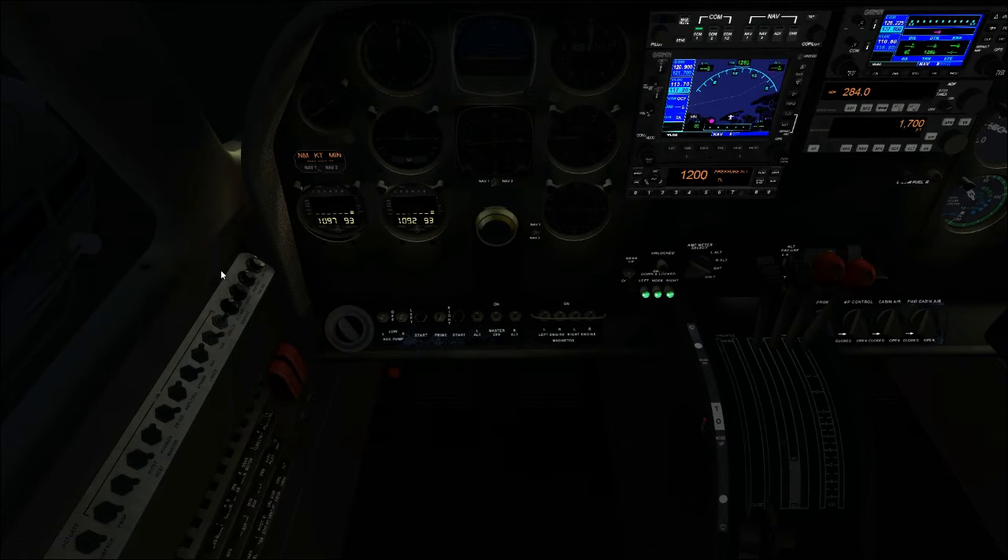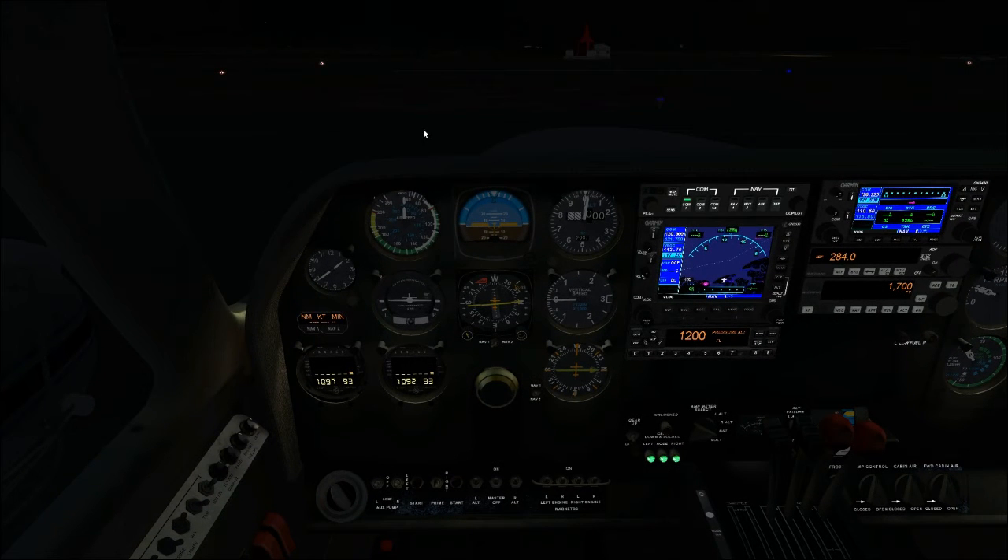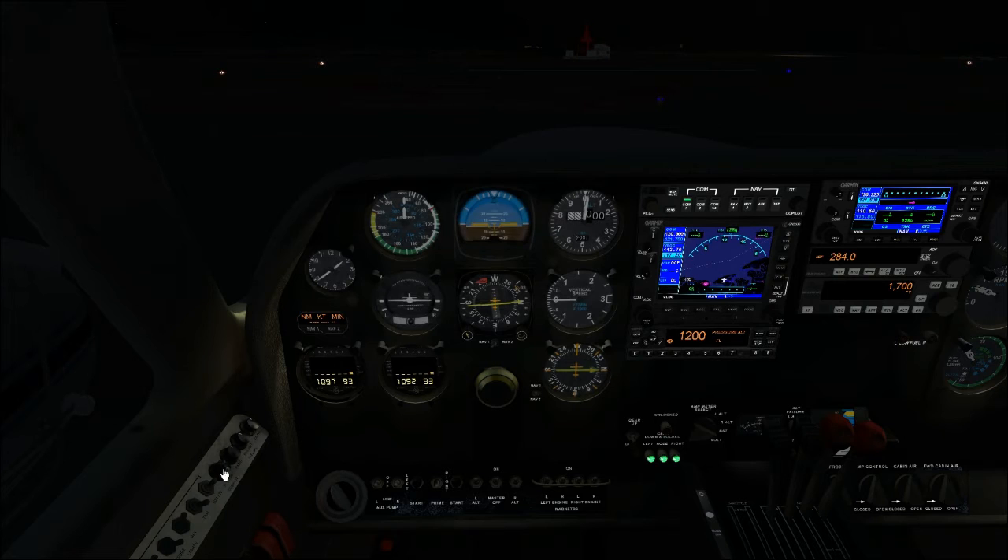The GPS screens are already bright enough that you can see them, and same with the avionics — you just can't see their buttons and knobs too well until you turn on the master panel light. The next knob up I still haven't figured out what it does — it says it's the radio lights, but those come on with the master instrument panel light anyway. The next one is your flight instruments lights; you can increase their brightness intensity.